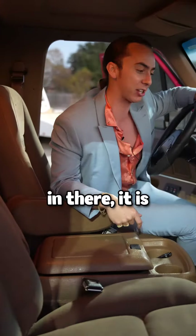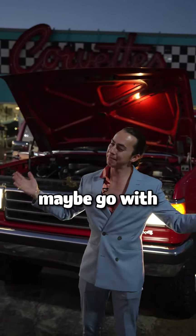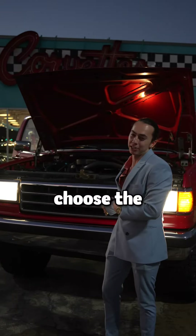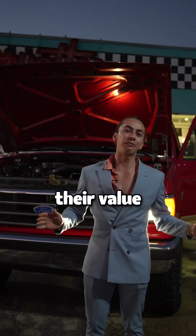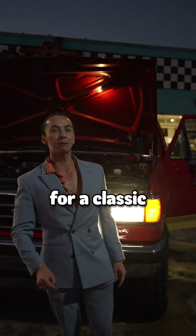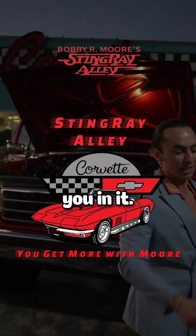They're both great options but it just kind of boils down to what you're gonna drive it for. You're gonna drive it every day, maybe go with the new one. If you're gonna drive it semi-regularly, I would personally choose the classic one — they hold their value and they just look so much cooler. So if you're in the market for a classic Bronco, message us and we'll get you in it.